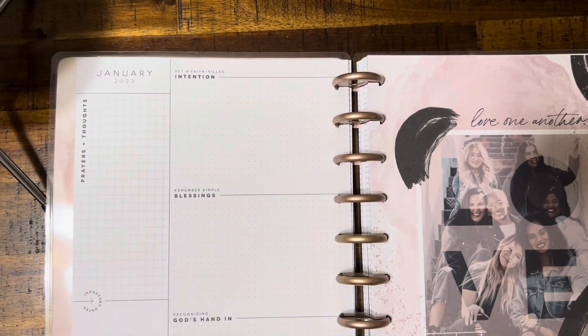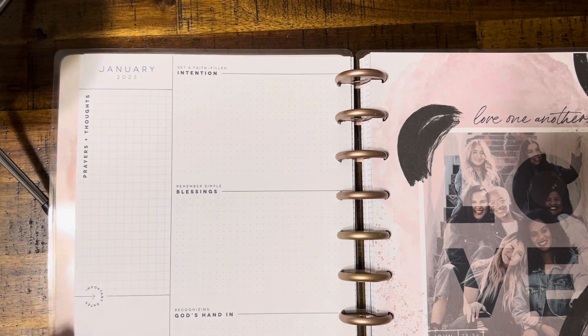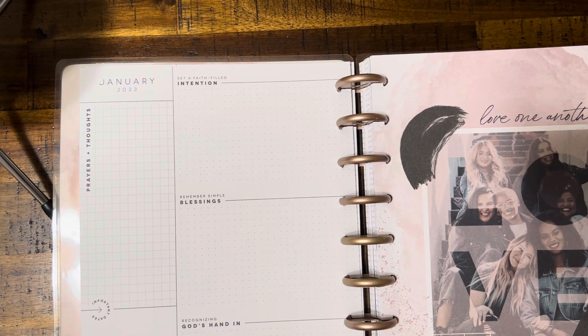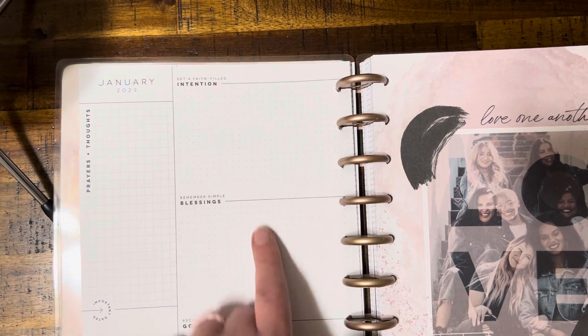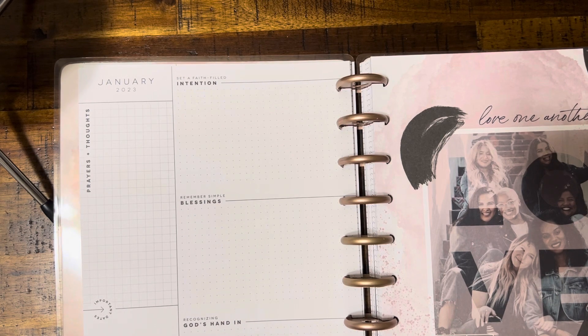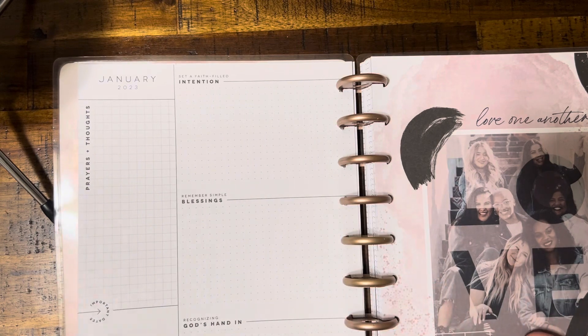So here's January - is this similar to last year's? I don't think this page was there last year - you jumped straight into the calendar page. It didn't have this. Very interesting, so this is something new. Nice - you can write any prayers or thoughts, intentions, blessings. So if you're doing like a gratitude journal, you can write them here. You can have recognizing God's hand in... I'm not sure how that's different from blessings - you have to think about that.